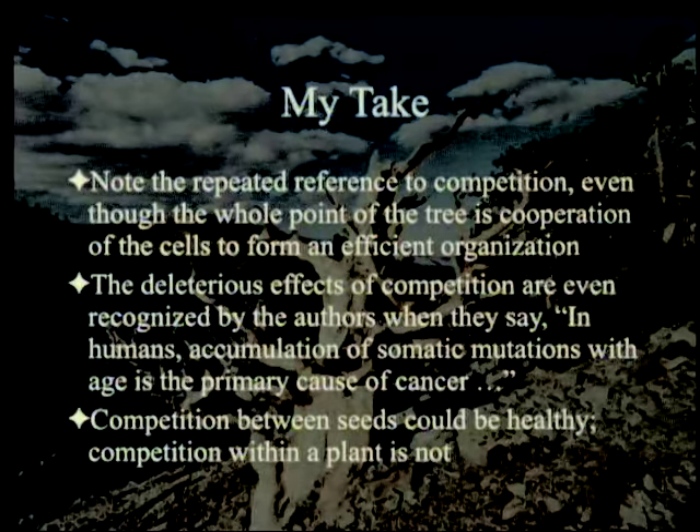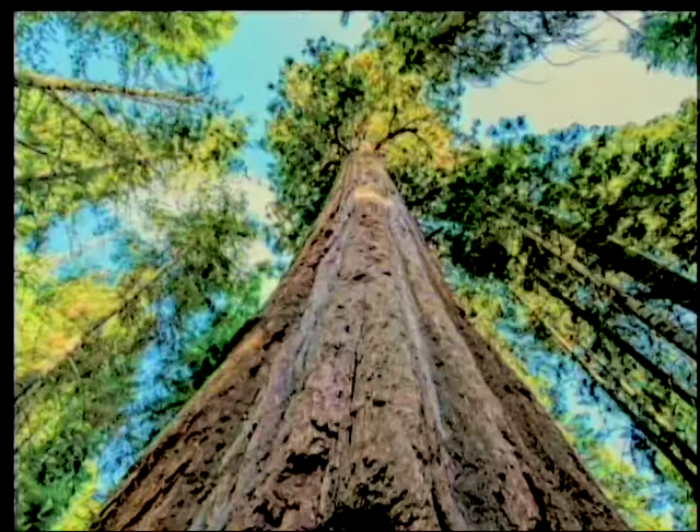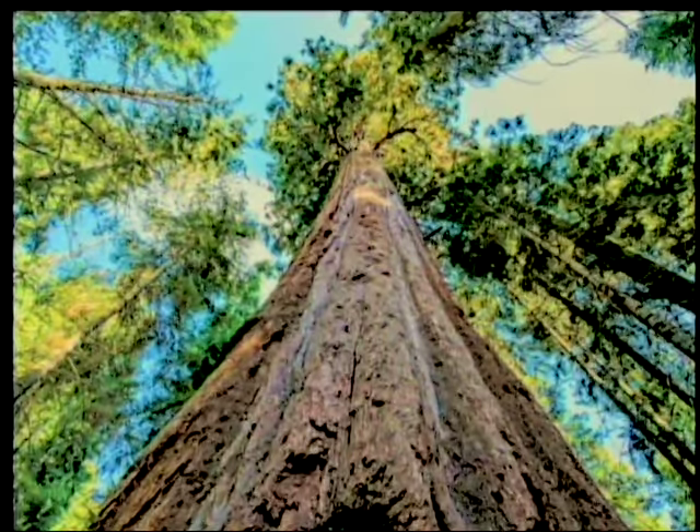Competition between seeds could conceivably be healthy. Competition within a plant is not. Natural selection may be a purifying force as much as or more than an encouragement to new varieties. Trees are meant to grow in a more or less symmetrical way, not having bunches of branches trying new things, but rather trying the same old thing they were programmed to do. Oak trees, spruce or pine, redwoods — those are intended to be organizational wholes, and they're designed to minimize mutations.